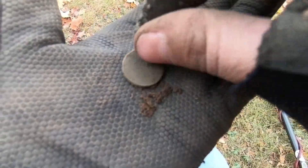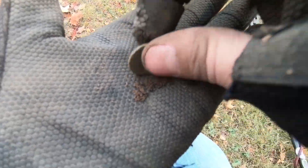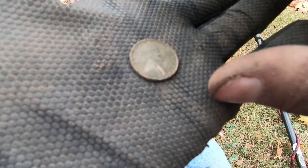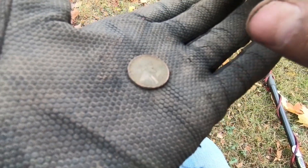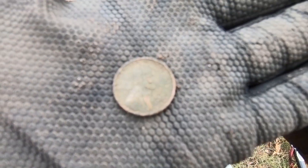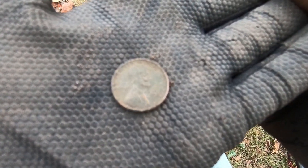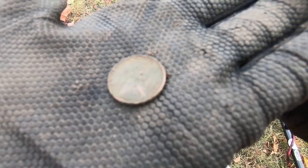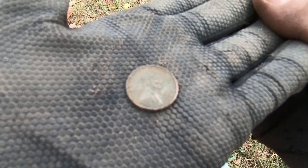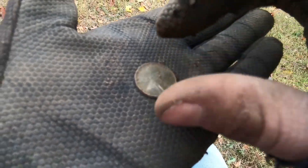My newest coin on the day - got a Wheatie. Always got to get a Wheatie on the day, right? Definitely my newest coin. I can't tell what it is - 1930, I believe. It's either a 30 or 39. There's a little piece of schmooze on the last digits so I can't tell if it's a 30 or 39. Anyways, it's still old and I like it.